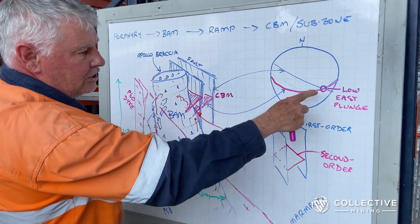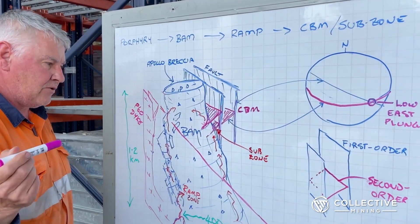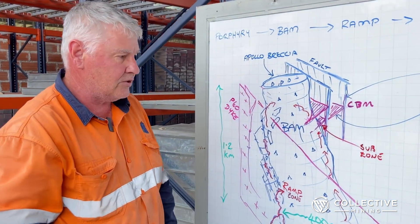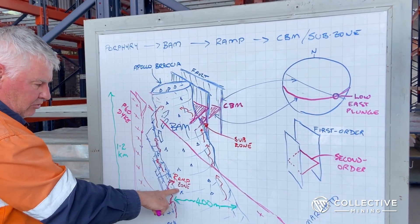When you plot them on the map, you find there's a low east plunge to the intersection line. Significantly, we may have good grade continuity with a relatively low plunge where those intersect. We see that same asymmetry repeated time and again — with the fractures in the ramp zone as well.